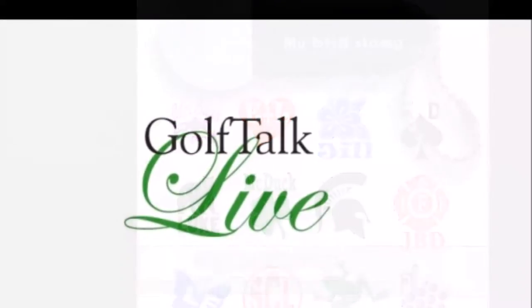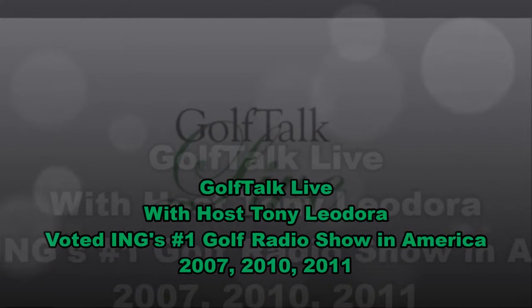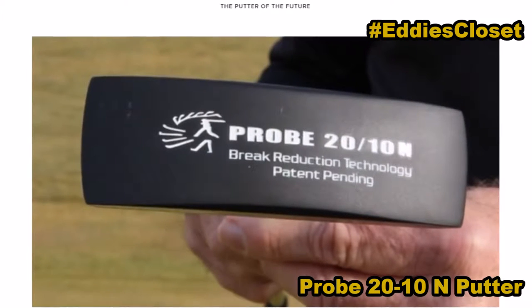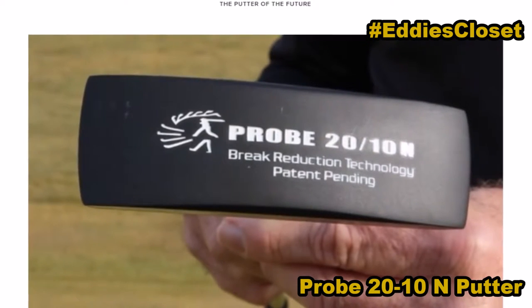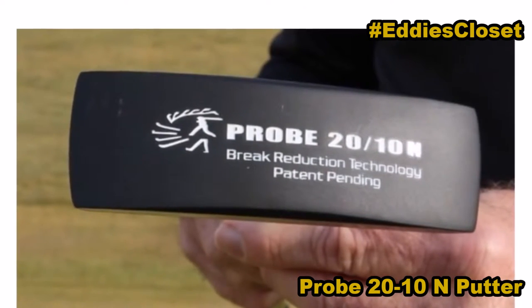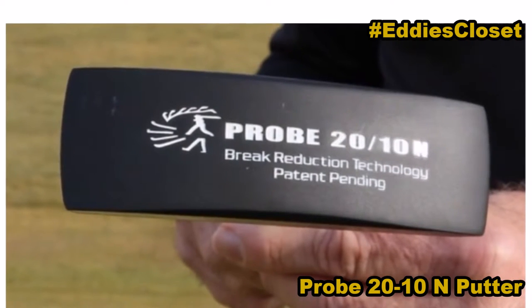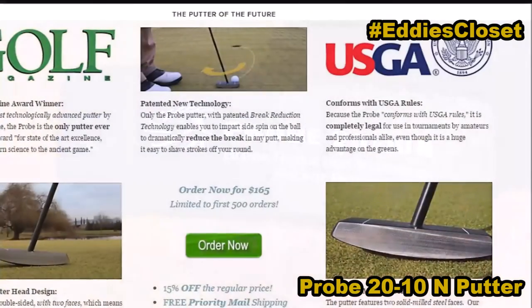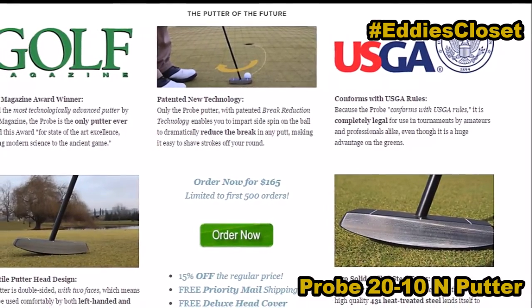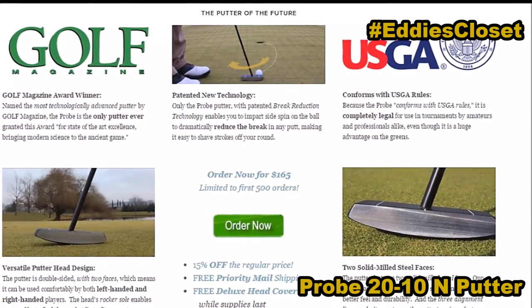Next in the closet: the putter of the future. It is called the Probe 2010 N Putter. Take the guesswork out of reading short breaking putts and perfect your putting stroke. The Probe 2010 N is the first putter not intended to strike the golf ball at only the sweet spot to sink the putt. Its brake-reducing technology shaft has 16 degrees of torque that imparts side spin on the ball when putting off the toe or heel, reducing the break in breaking putts by 80%. It's very, very neat, and they just got the patent for it.